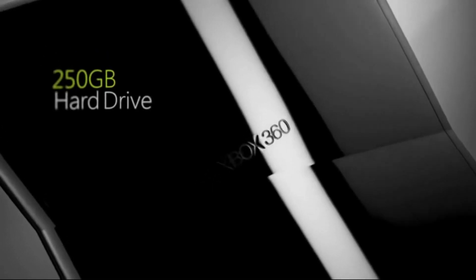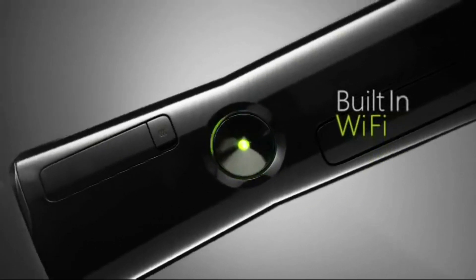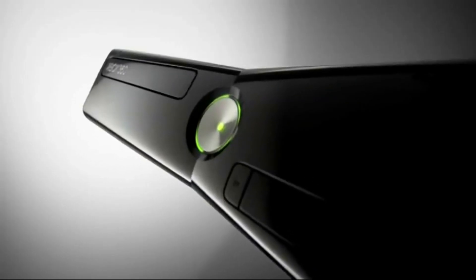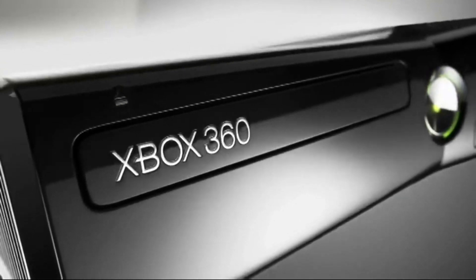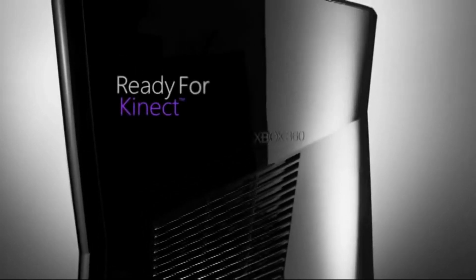It does have a removable hard drive, working lights, an interactive moving disk drive, and many other easter eggs. You can take that fake Halo 3 disc that's included and insert it into the actual fake drive of this console.